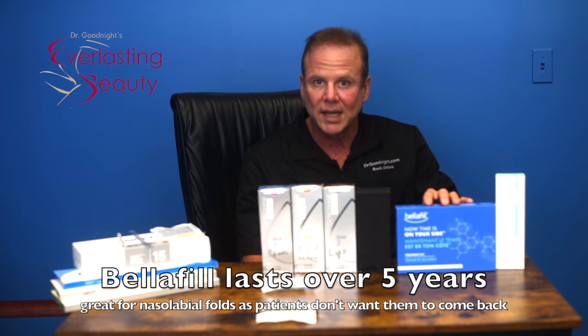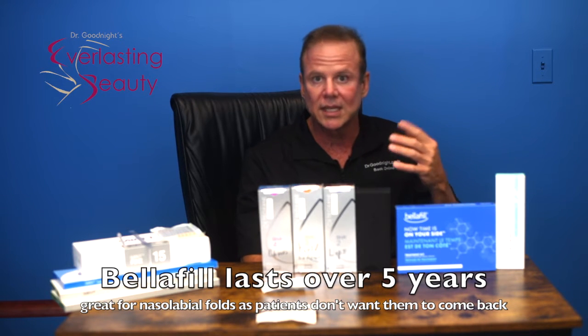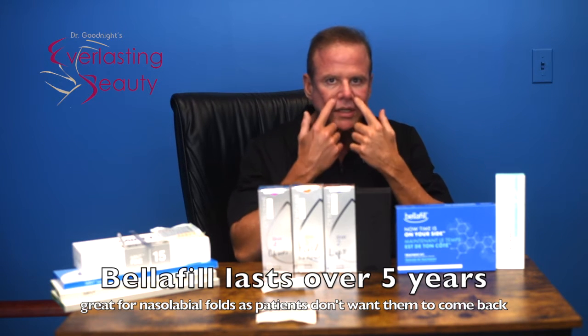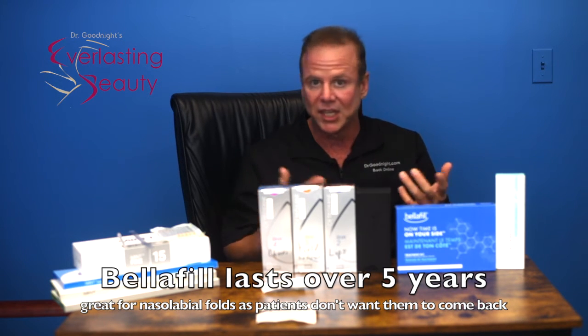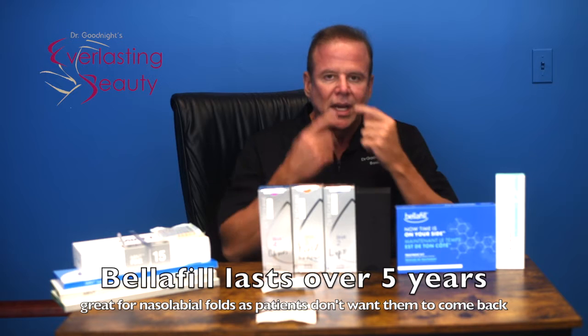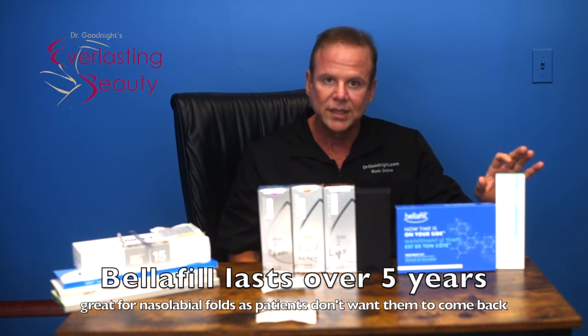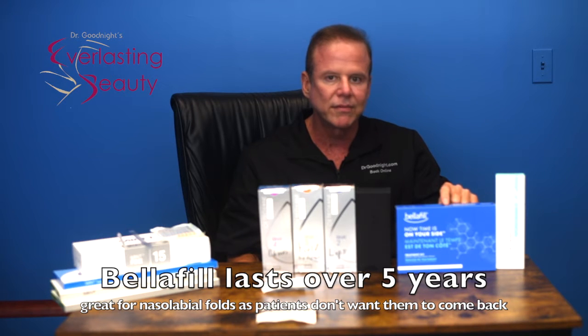Right around the same time, 2015, Bellafill came out. People are a little nervous because it lasts over five years, but all my patients who put it in their nasolabial folds are happy years later. They say it's the only filler that lasts. They come back two years later wanting more in another location. It lasts over five years — not just in the study, but in my patients. It takes one or two syringes, costs a little more than Lift, but for the nasolabial folds, it's replaced Lift there.